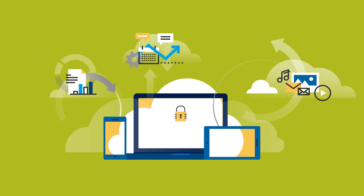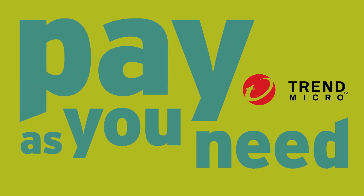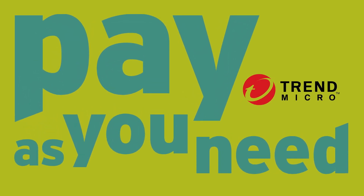With multiple procurement options including pay-as-you-go and subscription via AWS Marketplace, you can pay for Trend Micro Cloud One services how you need them and when you need them, just like your AWS services.